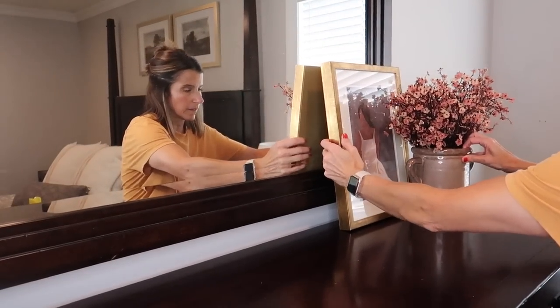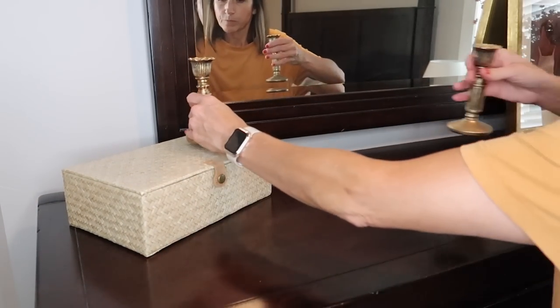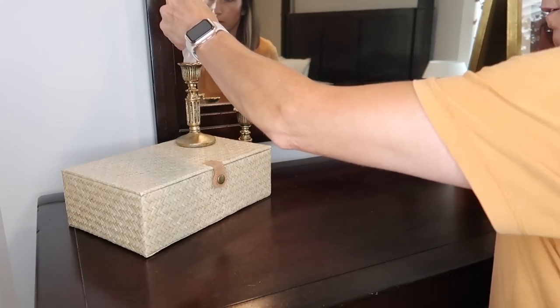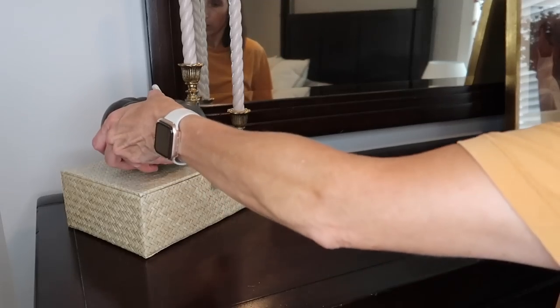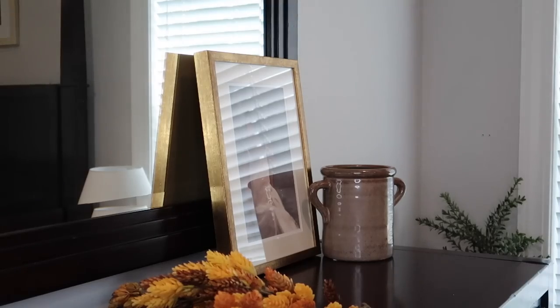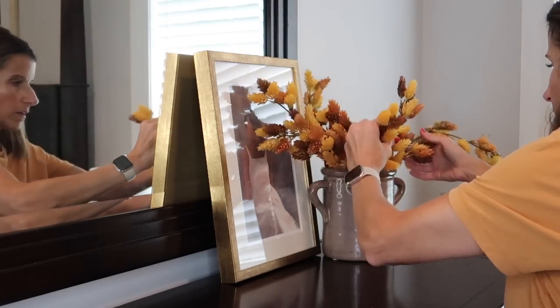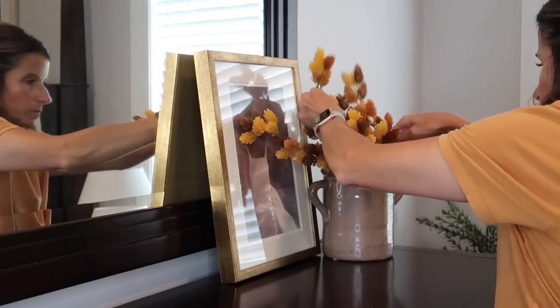Moving over to the dresser, I have the Seated Woman print that came from Target — I think it was in early spring or late winter. I had that crock from Hobby Lobby and I added some Amazon florals, but I ended up changing those out because they were a little too pink for me. I'm just taking this woven box and adding a couple of these antique-inspired candlesticks and then this black ceramic pumpkin. I decided to change the florals out and replaced them with these faux hops stems that came from Target a couple years ago. I just added a little amber acorn in the corner — that would be it for the dresser. Keeping it really simple.